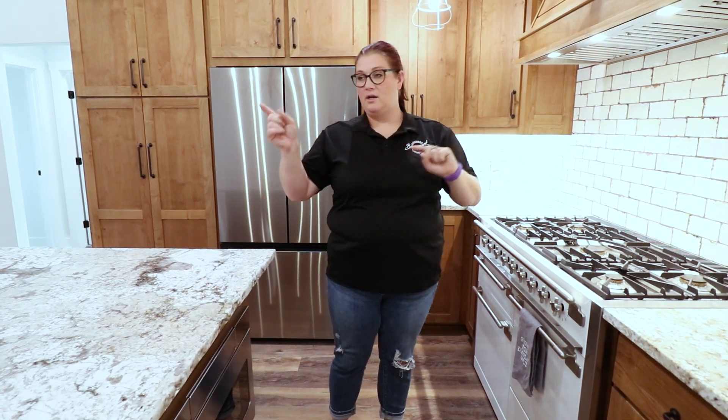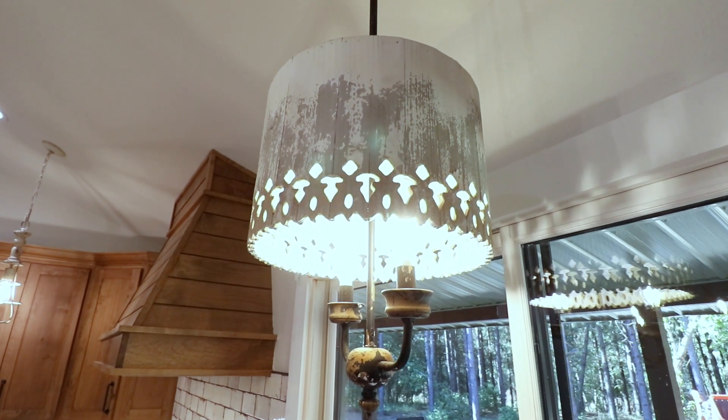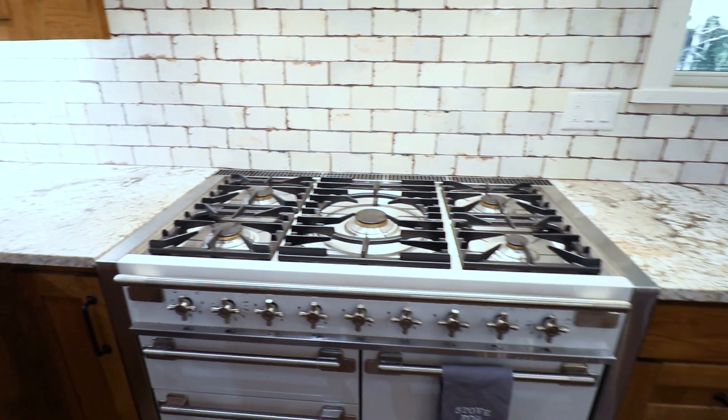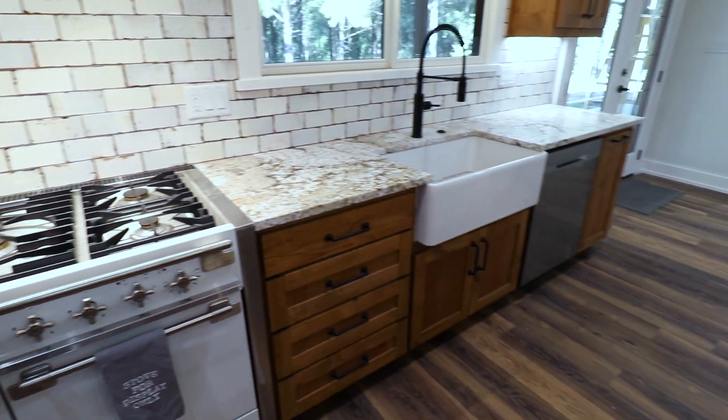Just different things like that are all customizable for your home. When we do an electrical walkthrough, you say where you want light fixtures, and we coordinate with your can lights, fans, and everything like that. It is very customizable. In this house, it features all stained cabinets.